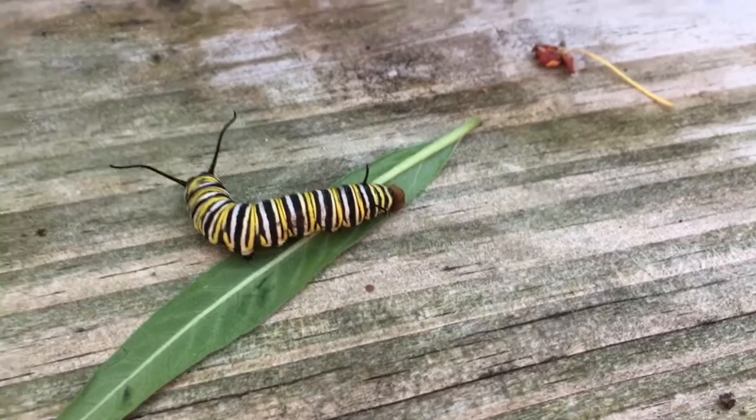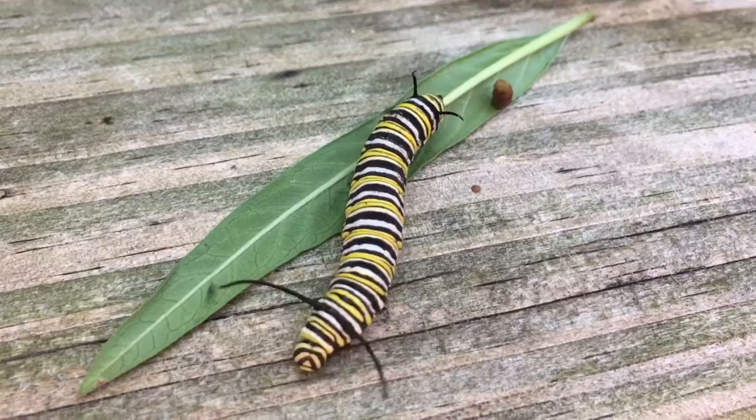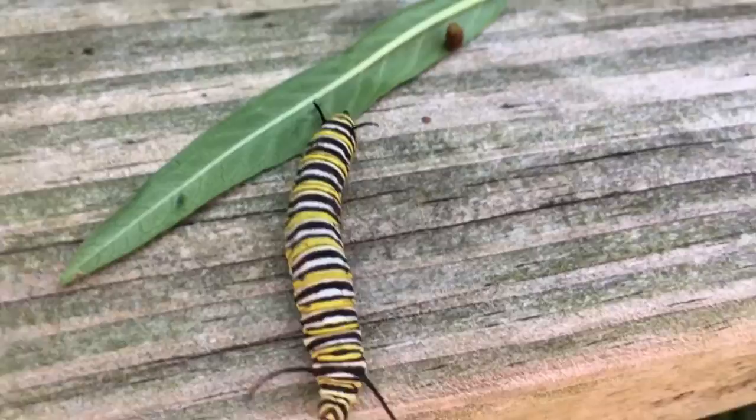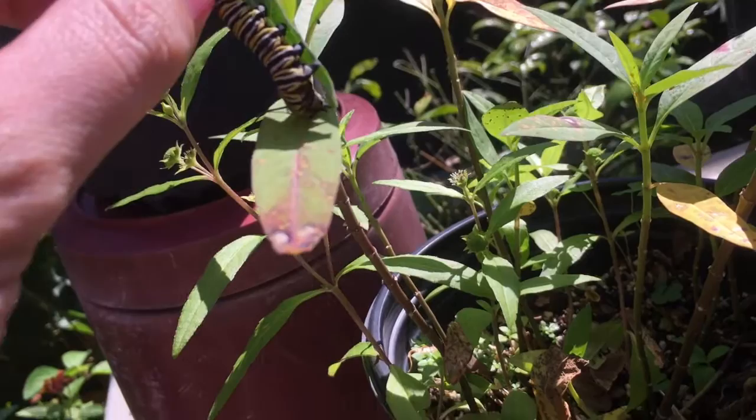We've just observed something exiting the caterpillar — yes, that is poop. Caterpillars, as I'm sure you know from the book The Very Hungry Caterpillar, are almost always eating and so they poop a lot. Caterpillar poop is called frass, and we will deposit it on the milkweed plant it came from to make sure it gets a chance to eat its favorite food.